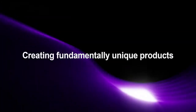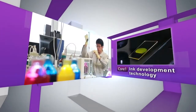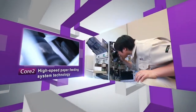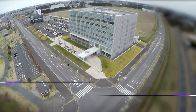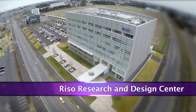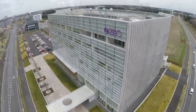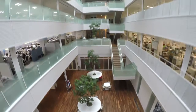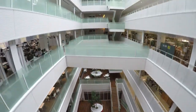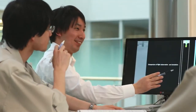In creating fundamentally unique products, the development process is supported by three core technologies: ink development technology, high-speed paper feeding system technology, and printing process optimization technology. In 2013, the Riso Research and Design Center opened in Tsukuba City, Ibaraki Prefecture, concentrating Riso Kagaku's development divisions in one of Japan's greatest science cities. The center provides the ultimate work environment to encourage developers to nourish free ideas, heighten communication, and increase the speed of development.